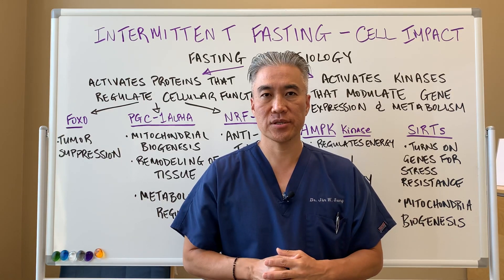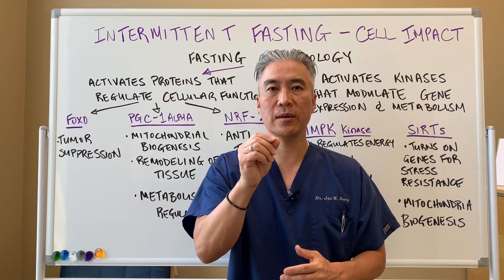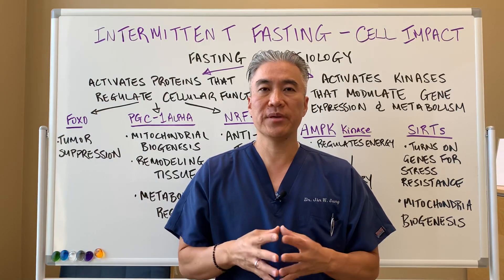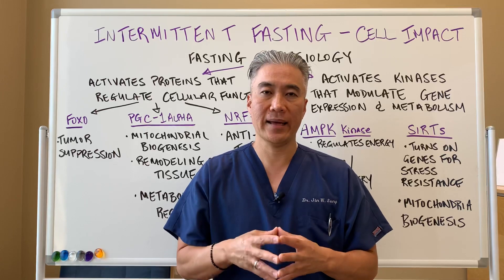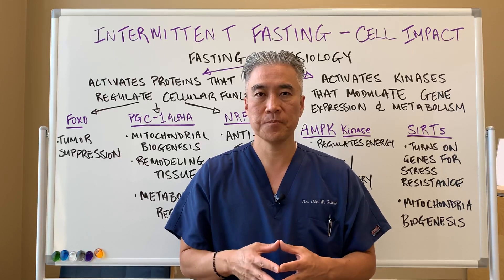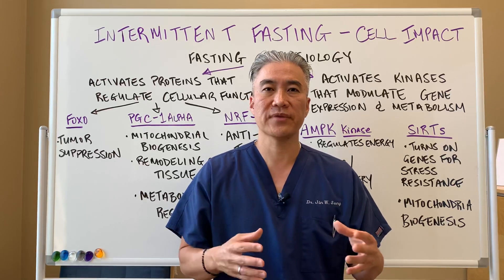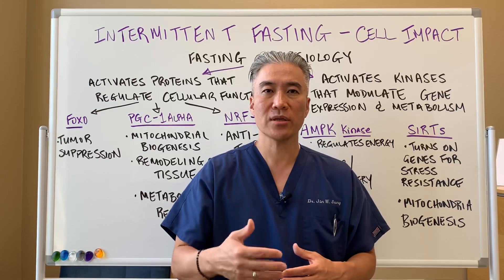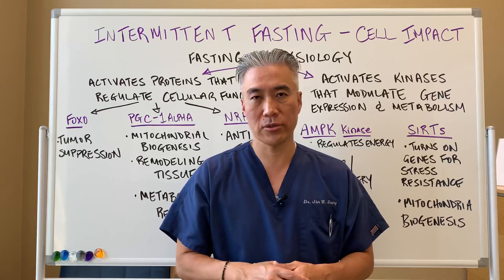Welcome back. This is Dr. Jin Sung, where clinical excellence meets excellent results. Today we're going to talk about intermittent fasting and the impact it has on cellular function. We often talk about the different impacts and benefits of intermittent fasting, but how does it all work at the cellular level?